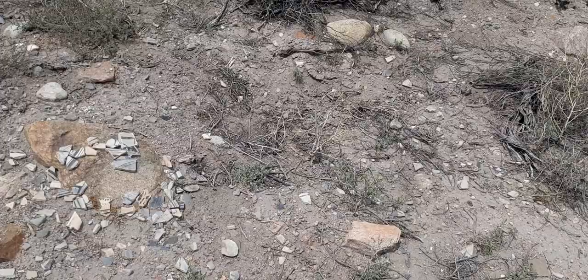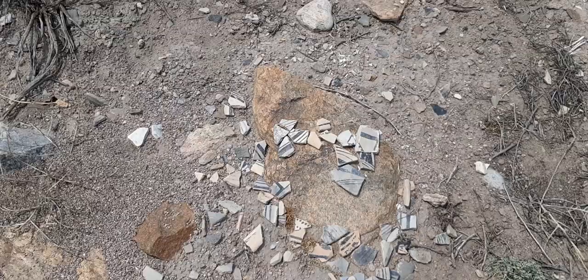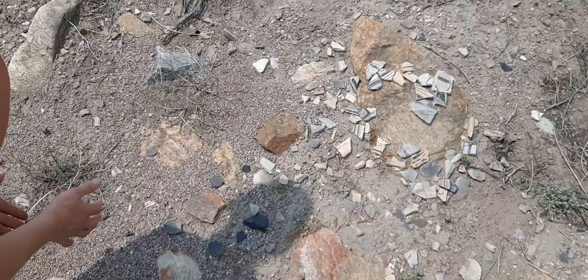Oh, a nice little section. So here's the black pottery that we're also finding. And there's gray — solid gray. But then that's not pottery, that's a piece of basalt they're bringing in here. Pretty awesome spot.